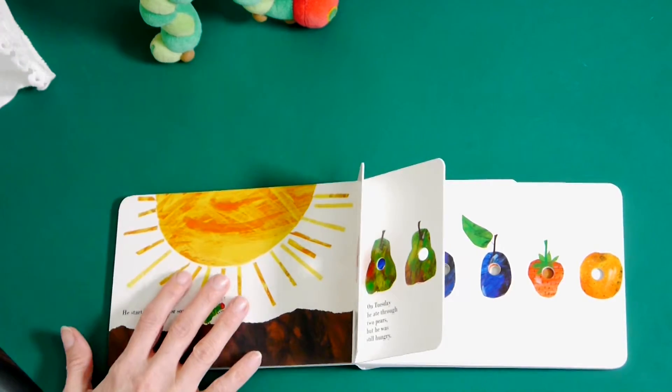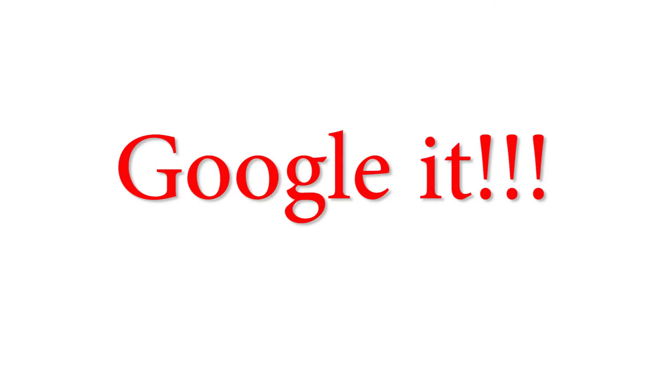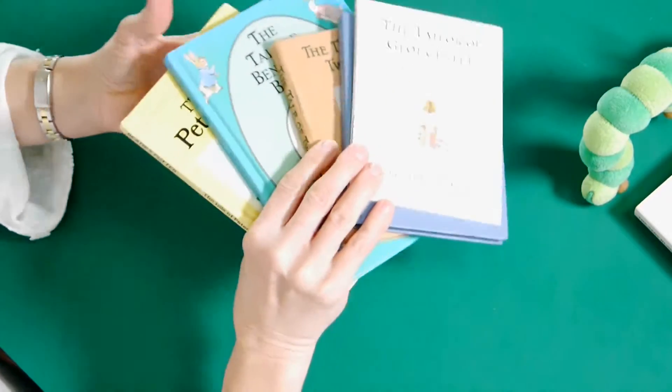The next book I'm going to show you is another firm favourite. It's been a firm favourite since the 1900s, and it's very current at the moment because there's a new Beatrix Potter book that's just been discovered. Here's a few from my collection at home — some are old, some are new. She wrote many, many stories.